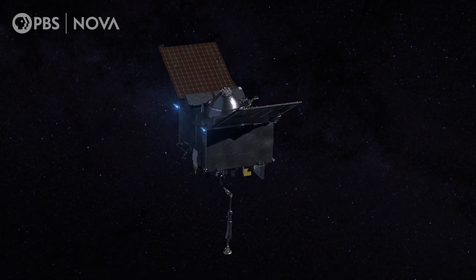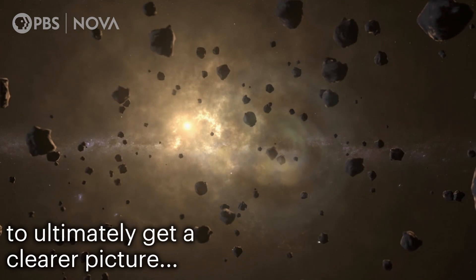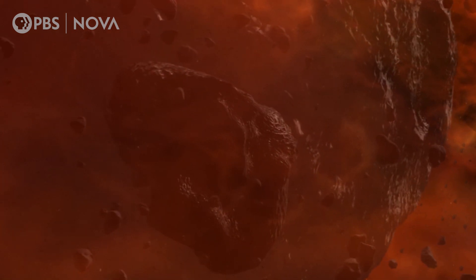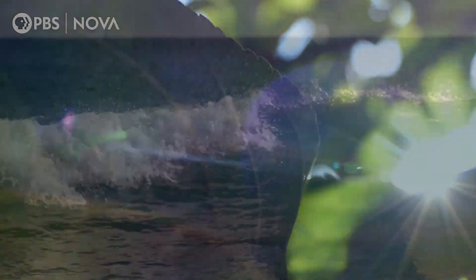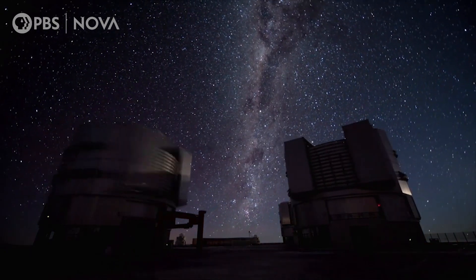Osiris-REx is going to be the largest sample collection robotically in the history of solar system exploration — how our solar system formed, how asteroids like Bennu formed, and how Earth formed. We need to keep exploring. It really goes a long way into understanding who we are, how we got here, and what our long-term prospects are on this planet.